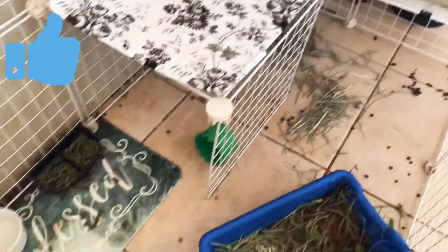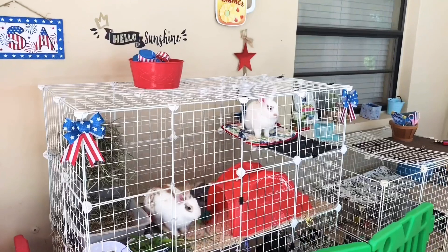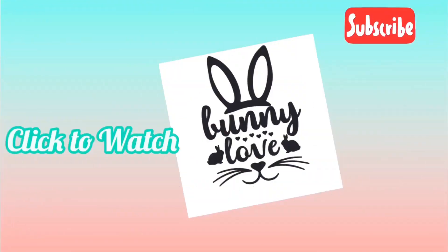If you liked this video please press the like button and don't forget to subscribe to our channel for more great videos like this one and bunny care education. Thank you for joining us guys and don't forget to share the bunny love. Click here to watch another video.